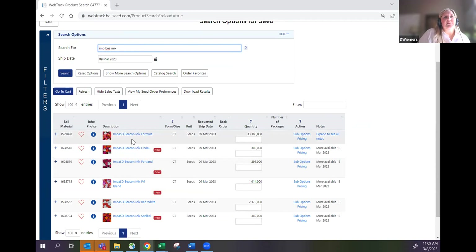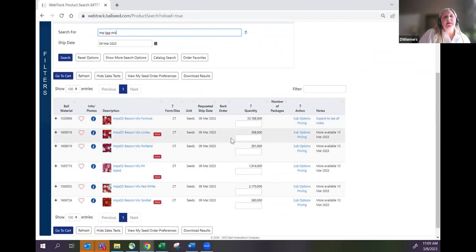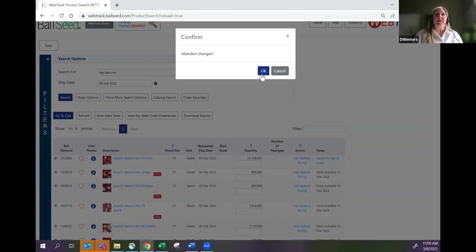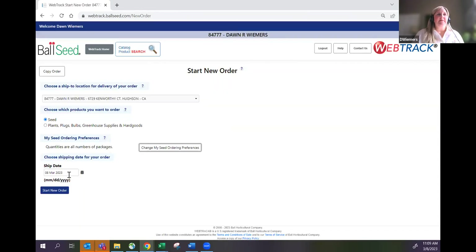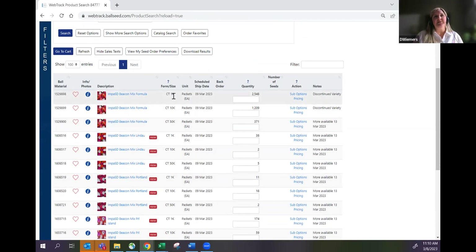I was going to look for the beacon mix, but I realize I had it set to enter by seed count rather than by packages. To fix that I'll go back, abandon my changes, and change the preference to order by packages. I'll save that as my default, make sure the date is tomorrow, and start the order again. Searching for 'impatiens beacon mix' — I like to see the packages right in front of me rather than having to pull up a dropdown.